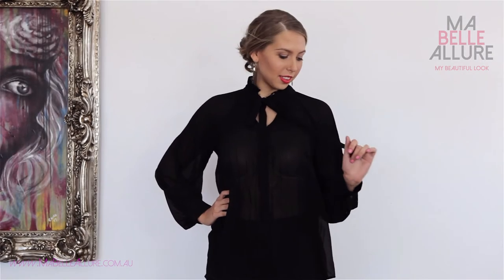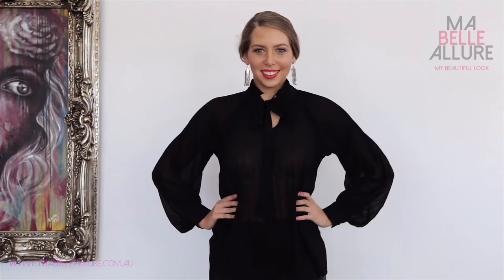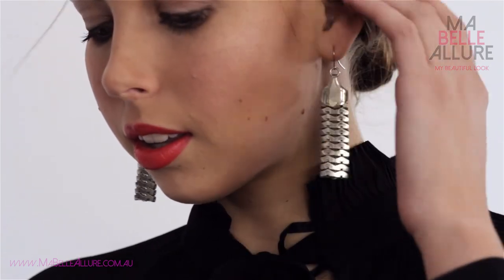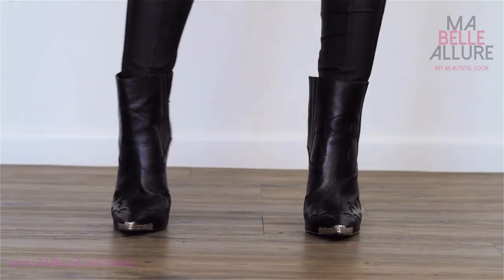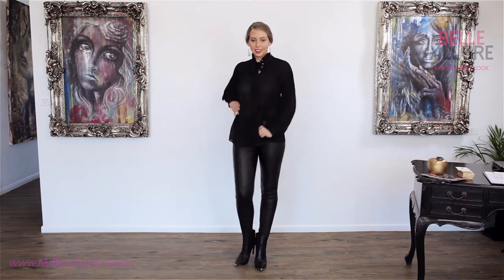You can wear this blouse with a sexy lace bralette or a lace trim camisole if you don't want to show so much skin. Finally, add metallic earrings and a metal trim cowboy boot and you have created a modern yet feminine look.